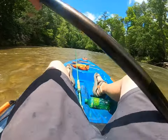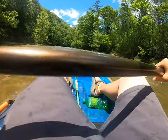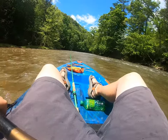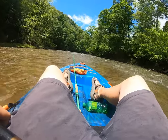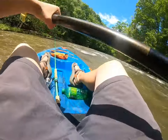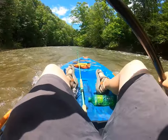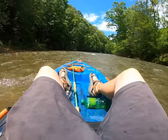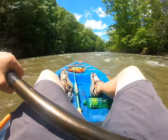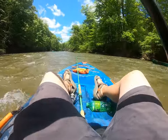Just gorgeous scenery around here at Big Reed Island. It's gorgeous. Let me see if I can avoid this rock right here... and avoid this other rock. Beautiful.